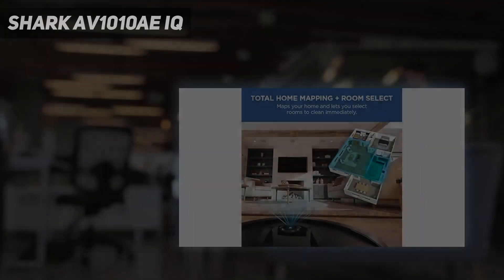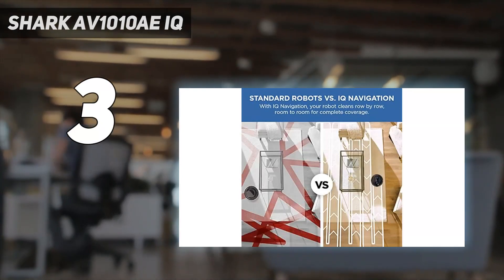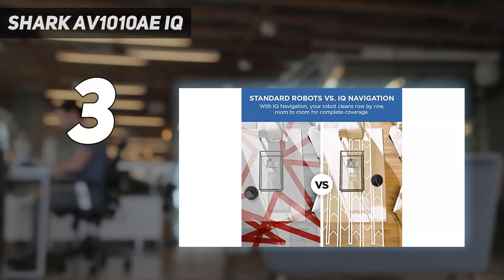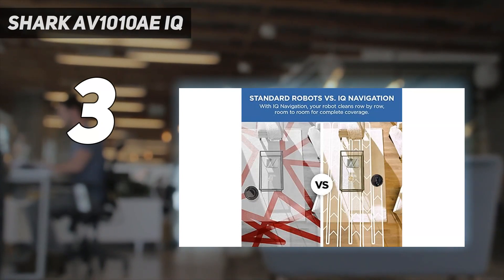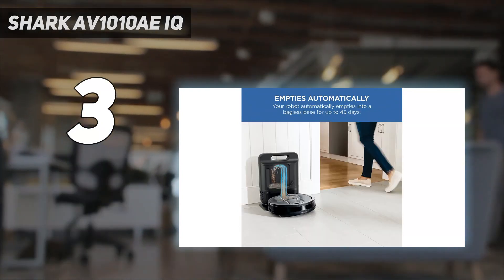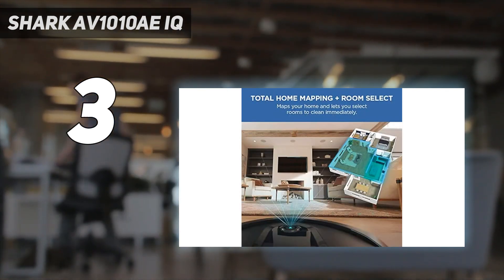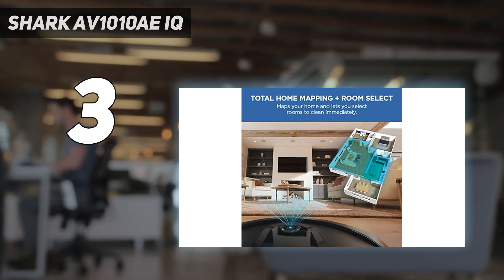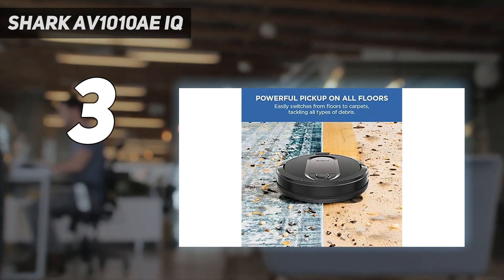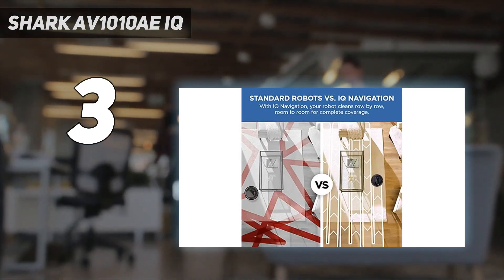At number 3: Shark AV-1010 AEIQ. Shark's iQ Robot Vacuum is loaded with smarts in addition to an auto-emptying charging dock. This cleaner maps out your home on its first pass-through so that you can use the Shark app to mark rooms, set invisible boundaries, and schedule cleaning times. You can also manually send the bot out using your smart home assistant — the command "Alexa, tell Shark to clean my kitchen" proved to be helpful for our messy cook of a tester.